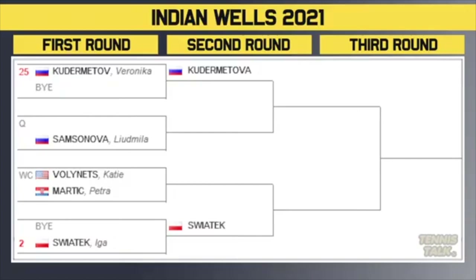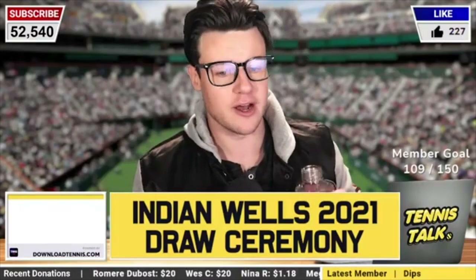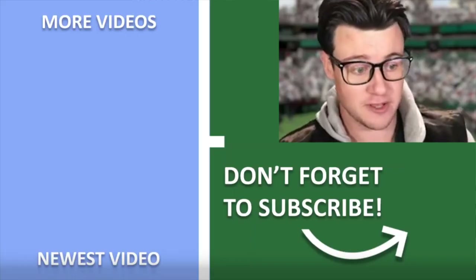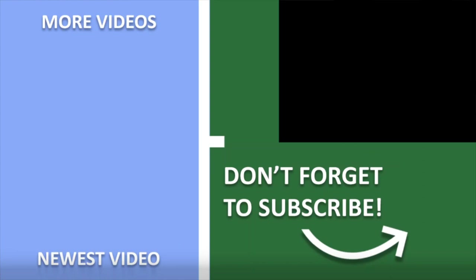There's the draw. Thanks to whoever shared it with me on Twitter. Hopefully the draw tomorrow will be a bit more organized, because yeah, Indian Wells have been a bit sloppy. Indian Wells haven't even released the draw yet.